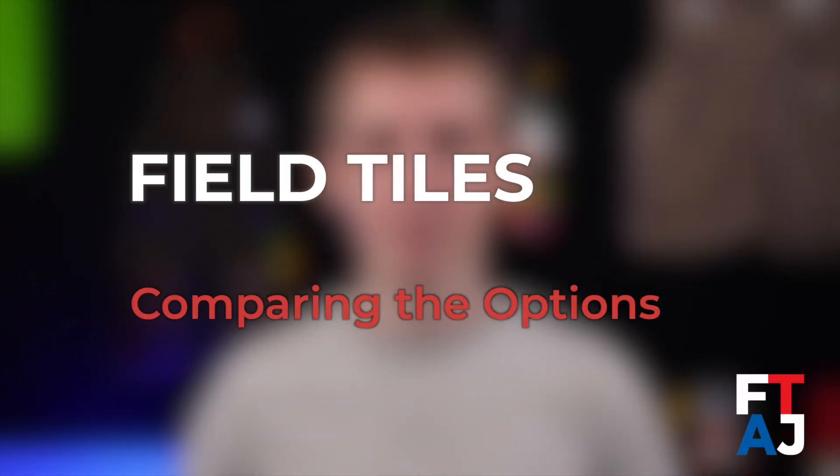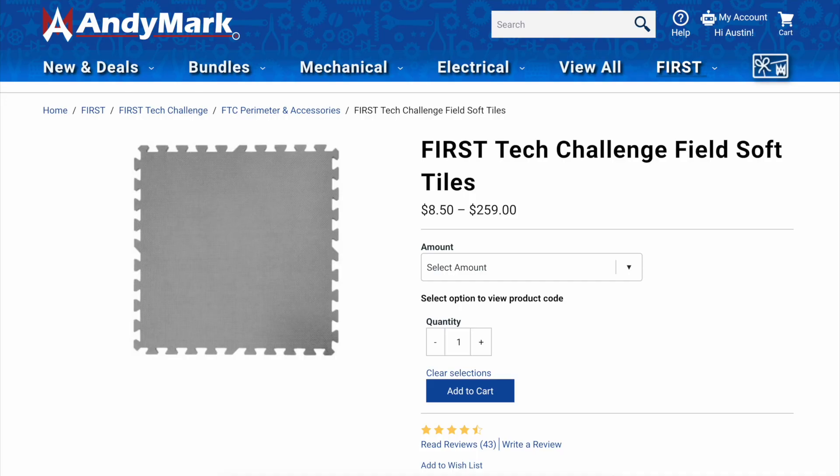Everyone involved in First Tech Challenge is familiar with the field tiles, but we don't often spend much time thinking about them. Let's change that. Before we dive in, I need to say that if you're looking for legal field tiles for the First Tech Challenge, there is one place for you to go, and that's Andymark.